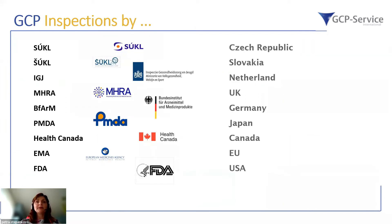Inspections are performed by individual country regulatory authorities — for example, SUKL in Czech Republic, SUKL in Slovakia, BfArM in Germany, and PMDA in Japan. However, this does not mean only the country-specific regulatory agency will inspect in your country, as other countries' authorities can also join an inspection by a national authority or perform an inspection directly in your region or country.